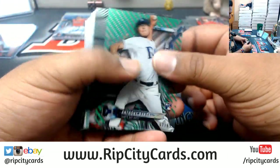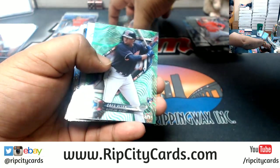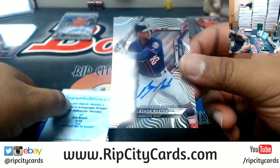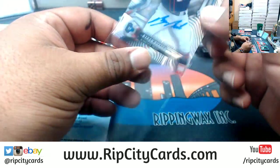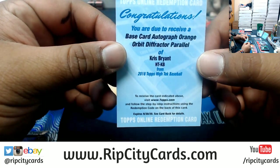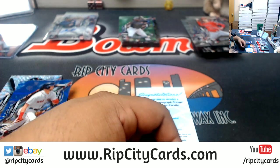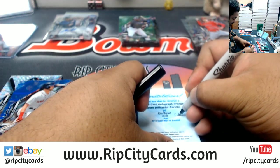Banda Rays 99, Benintendi Red Sox 250, Greg Allen Indians 39, Byron Buxton autograph for the Twins, a redemption for the Cubs — Chris Bryant. The base card autograph orange orbit refractor parallel — that's a good hit there you go Cubs, that's nice, that's real nice.